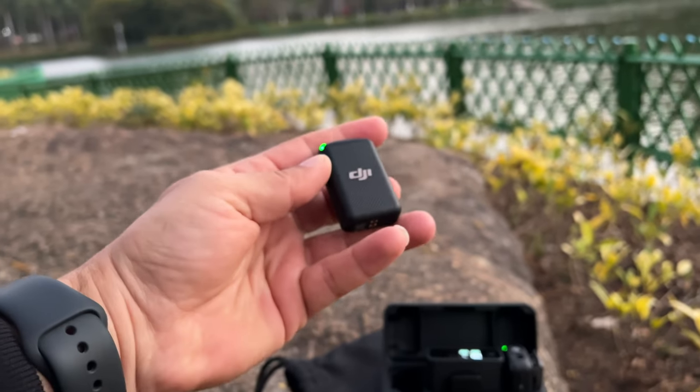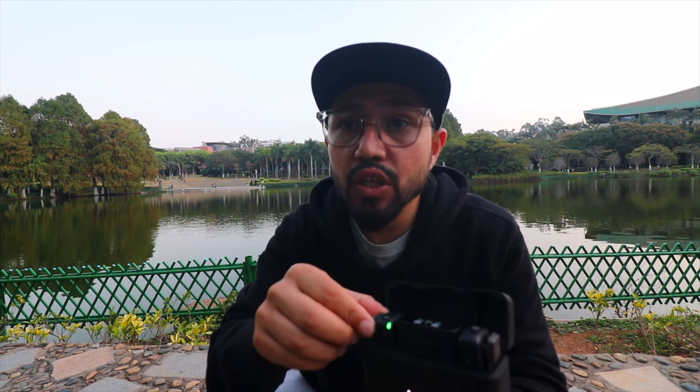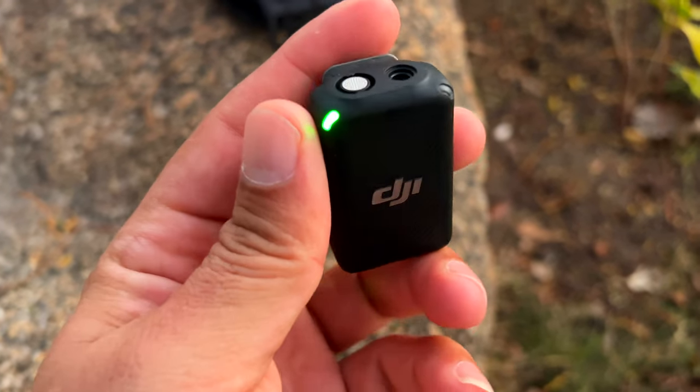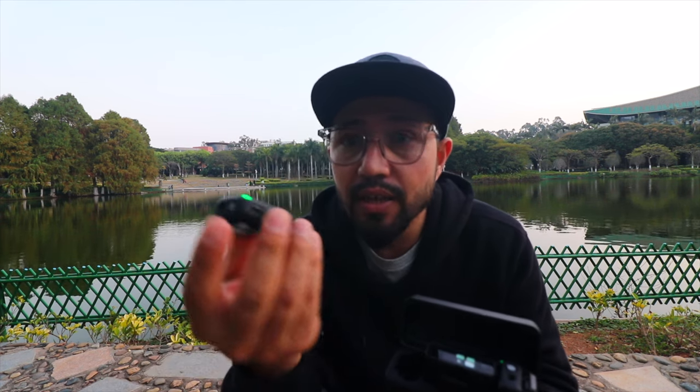Another advantage of the DJI wireless microphone is its easiest system. You just open the case, pick up the receiver and the transmitter, and it is ready to go. You don't need to click any button — you just open it and it is working. This is the easiest system I have ever seen in any wireless microphone.